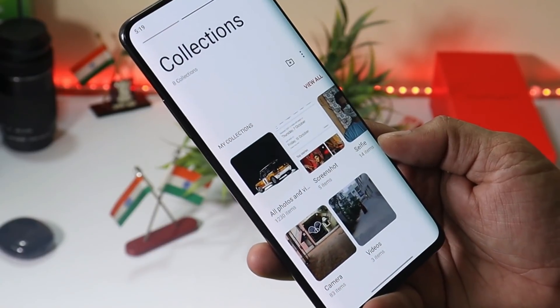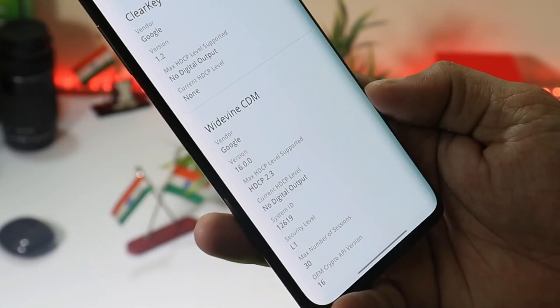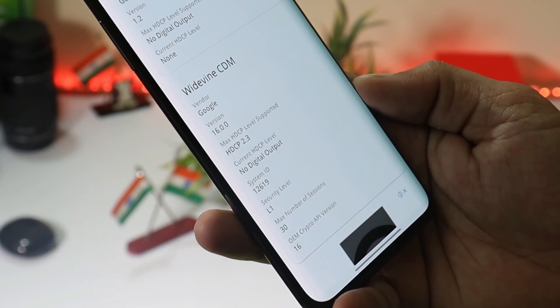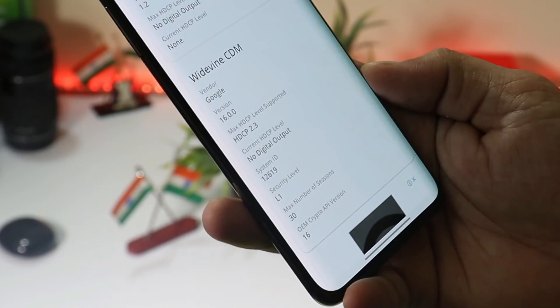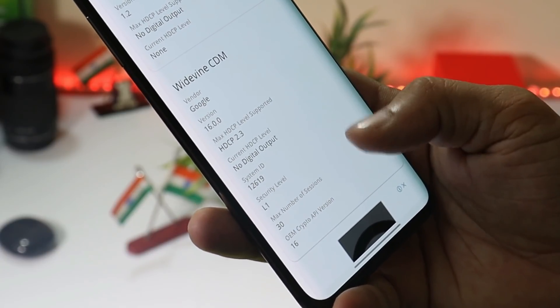On my OnePlus 7 Pro running the Android 11 stable build, I have the Widevine security level as L1, but most users are still having L3 security level on their devices. This is something we cannot do anything about — OnePlus needs to look after it.